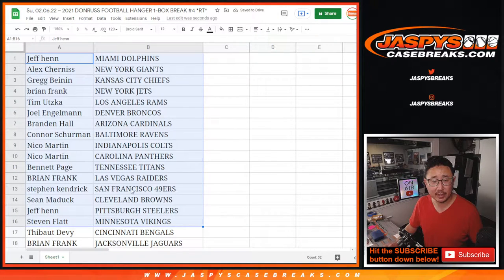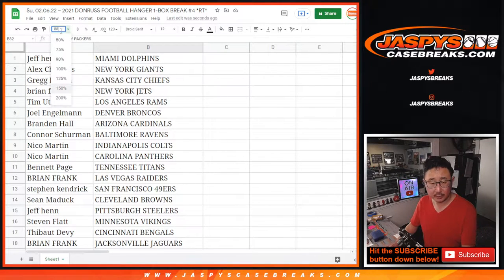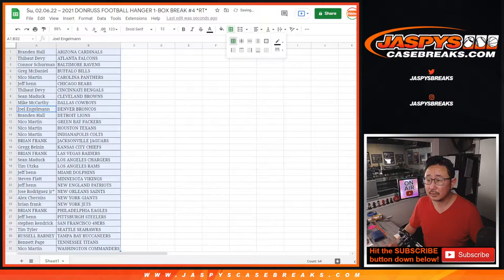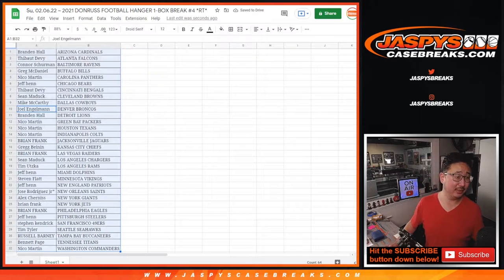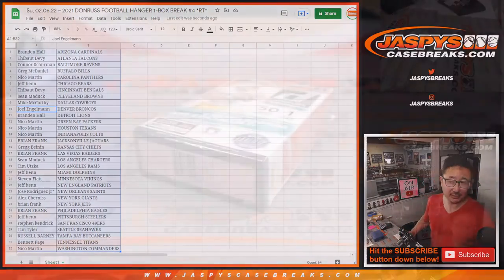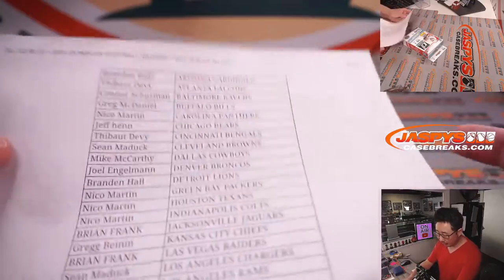Alright, so there's the first half of the list right here, and the second half of the list is right over here. Now let's alphabetize by team. Slide this window down a little bit and let's print and rip. Here's the final printout, hot off the presses.